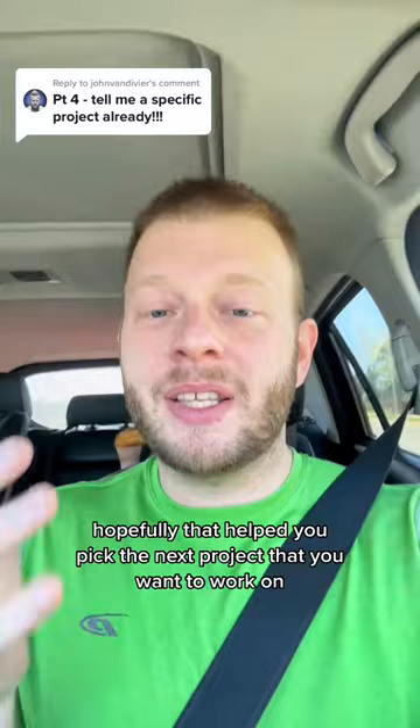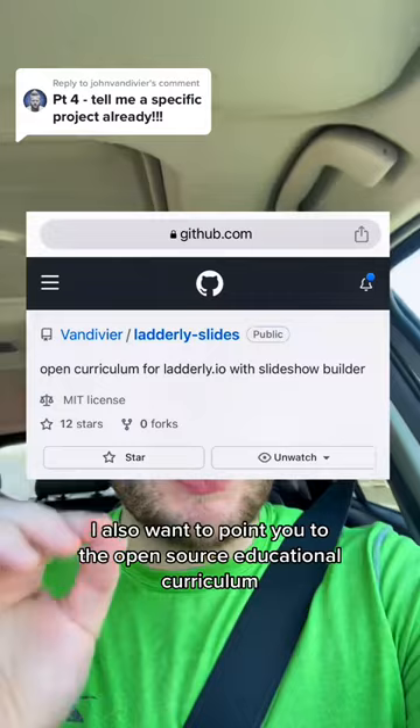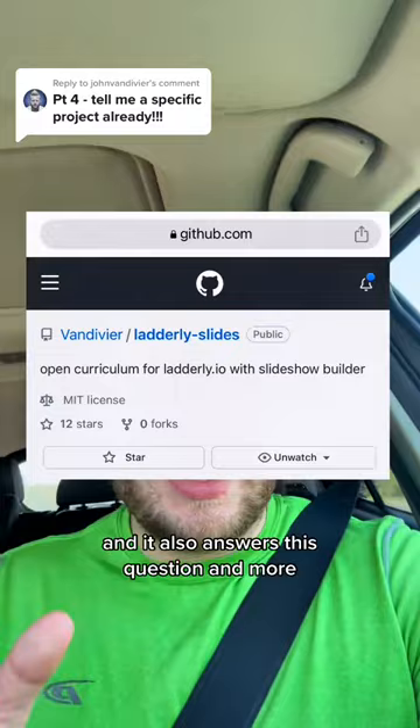Hopefully that helps you pick the next project that you want to work on, but maybe you've thought about those pros and cons and you're still not sure — you want a specific recommendation for a project to work on. I'll answer that question in this video. I also want to point you to the open source educational curriculum called Laterally Slides on GitHub right here, and it also answers this question and more.